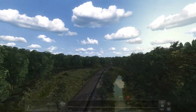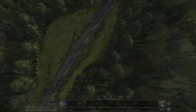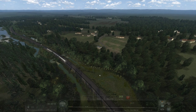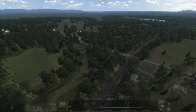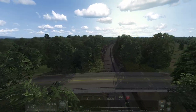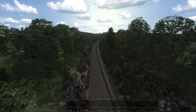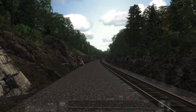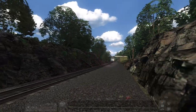Looks like some prime duck hunting territory — probably not a great idea though, being right on the side of the railroad. Another bridge. Looks like this is Route 17 via the map. Got another nice rock cut through here. This looks awesome — love areas like this.